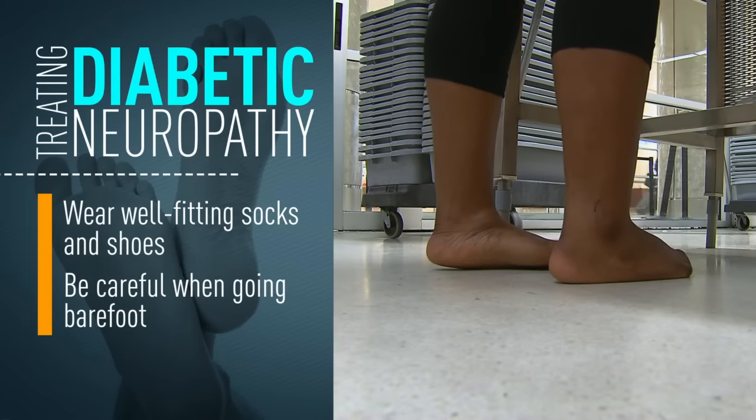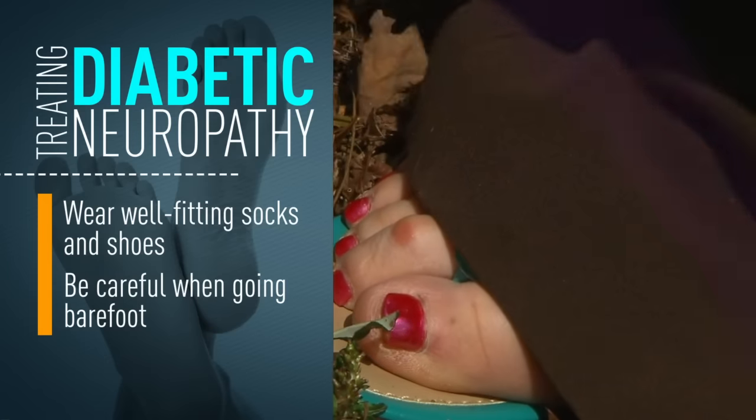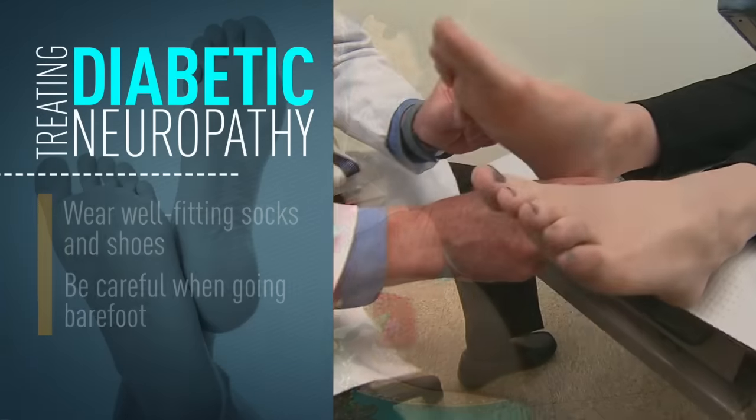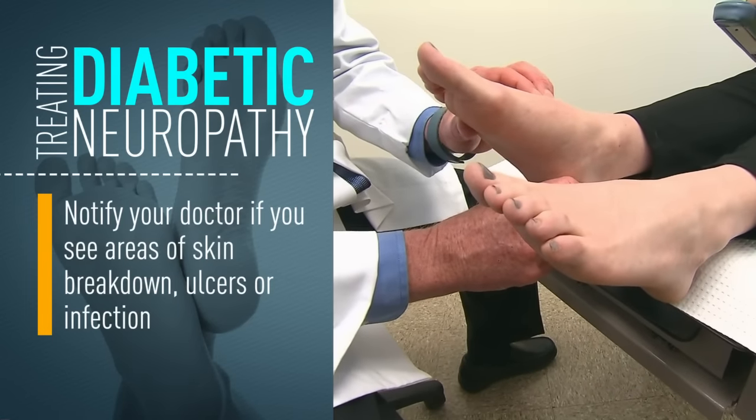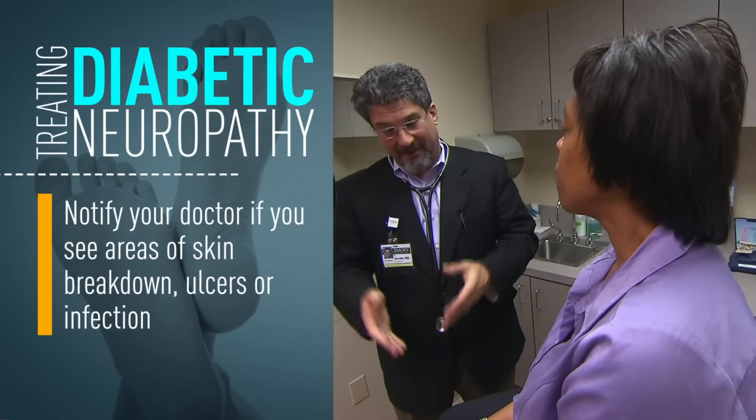Particularly if you've lost the ability to sense in the feet, you may have areas that are rubbing against shoes or you may have stepped on something that's irritating the foot. If you see areas of skin breakdown or early ulcers or infections, it's important to let your doctor know and get on top of that quickly.